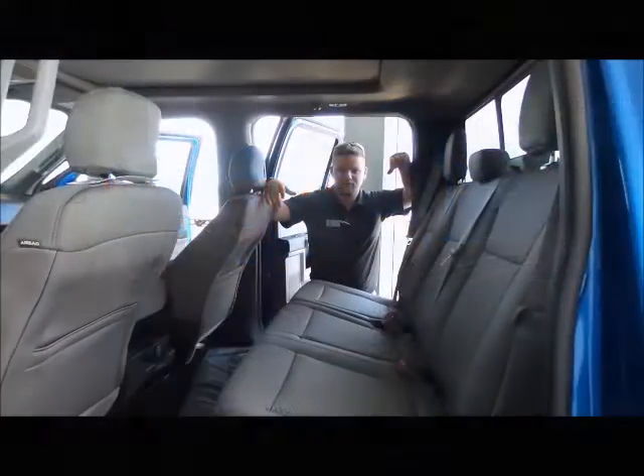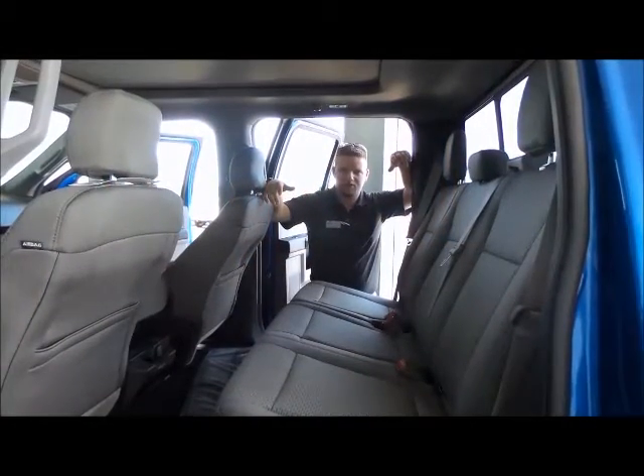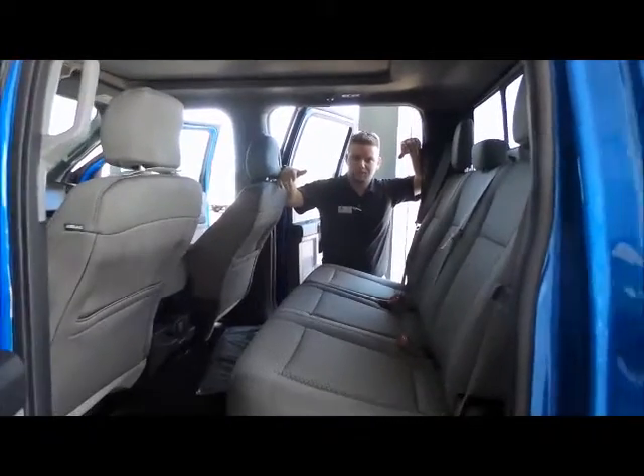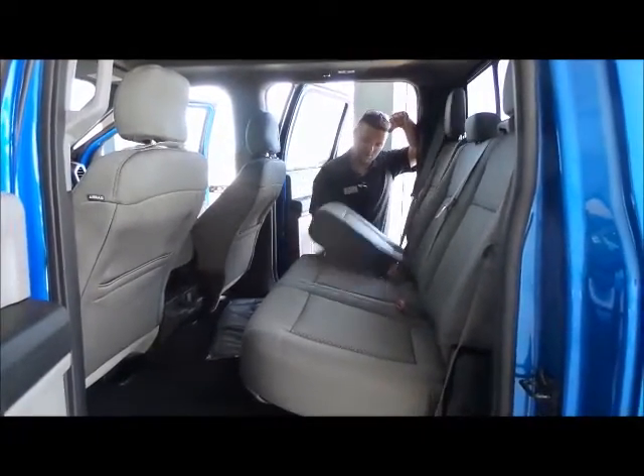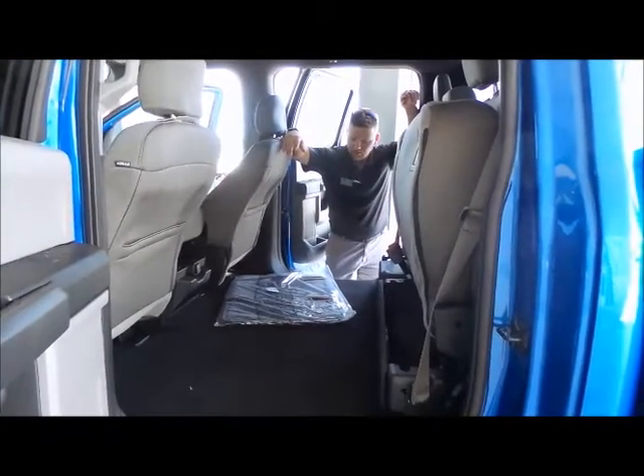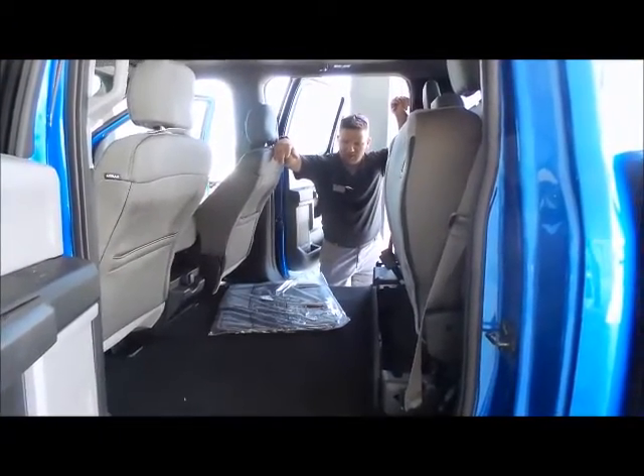If you're in the market for a full-size crew cab pickup truck, why not get one with a full-size back seat? For work, play, and anything in between. By golly, that's a lot of room back there.